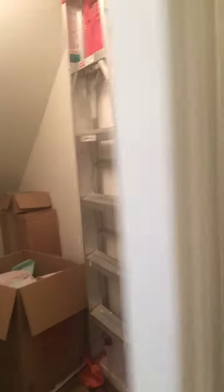Plus, conveniently located here on the first floor is a wonderful storage closet and a half bath for your guests.